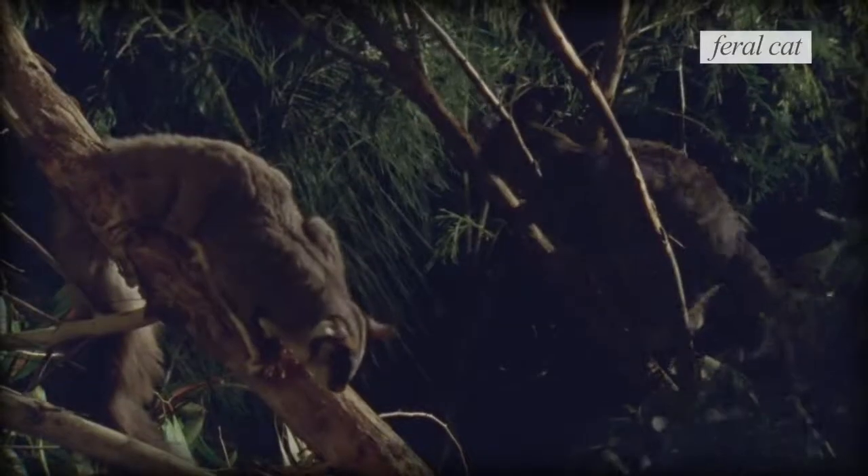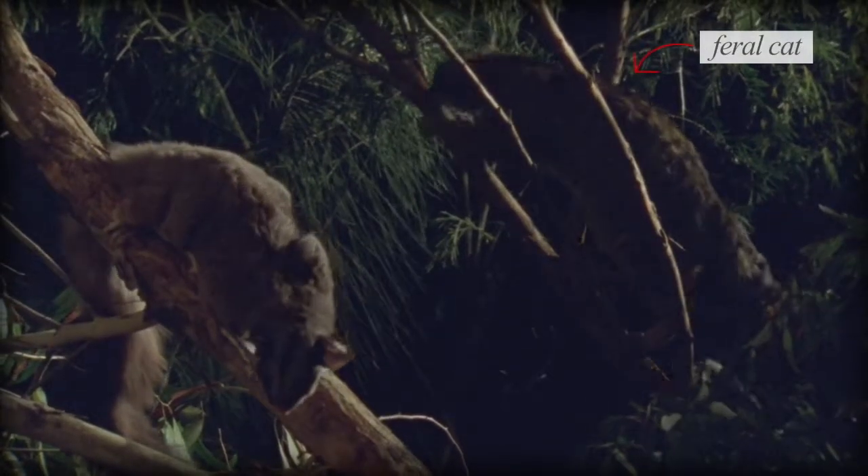Our Sugar Gliders here in the top end are under threat. They are the perfect prey size for feral cats, so make sure you keep your cats inside at any time so that they're not out eating native wildlife.